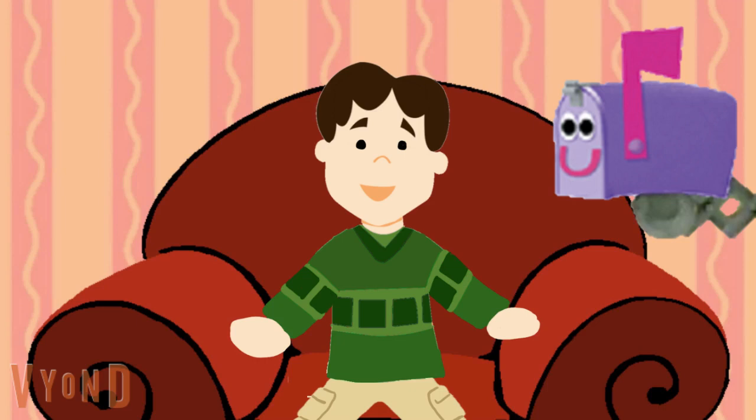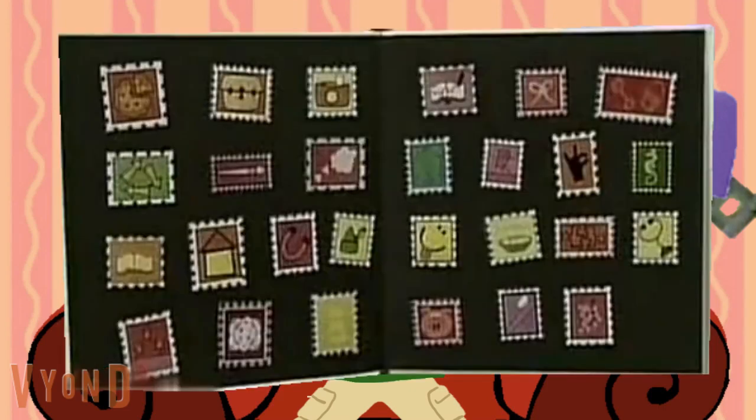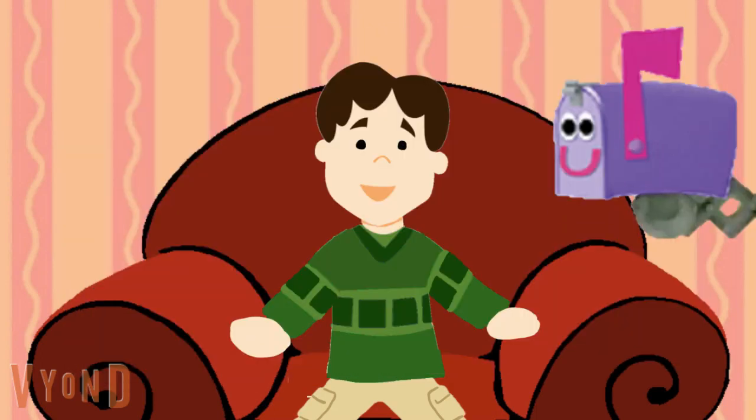25, 26, 27. Hey mailbox. 27? 27 of what? 27 stamps in my book. See? Ooh, look at all those stamps. That's good collecting. Thank you. And I think there's a letter in there for you too, Joe.